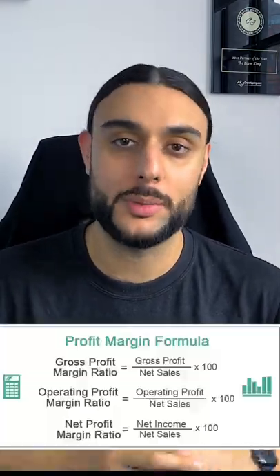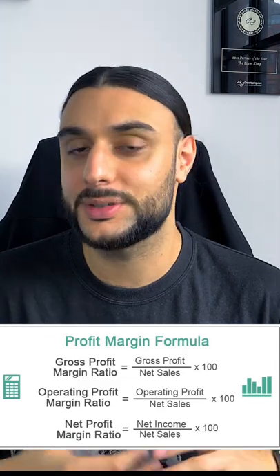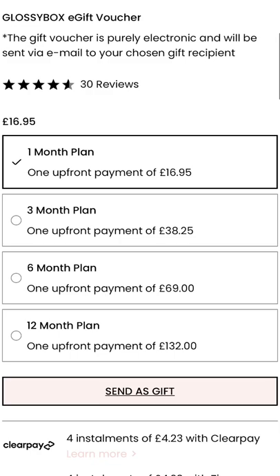You guys are probably missing out on this simple drop-shipping trick that can help increase your profit margins from 10% all the way up to 40%, and increase your customer lifetime value over 10%. The trick to this strategy is by installing a subscription-based app onto your website that will help you offer subscriptions to the products that you're selling to your customers.